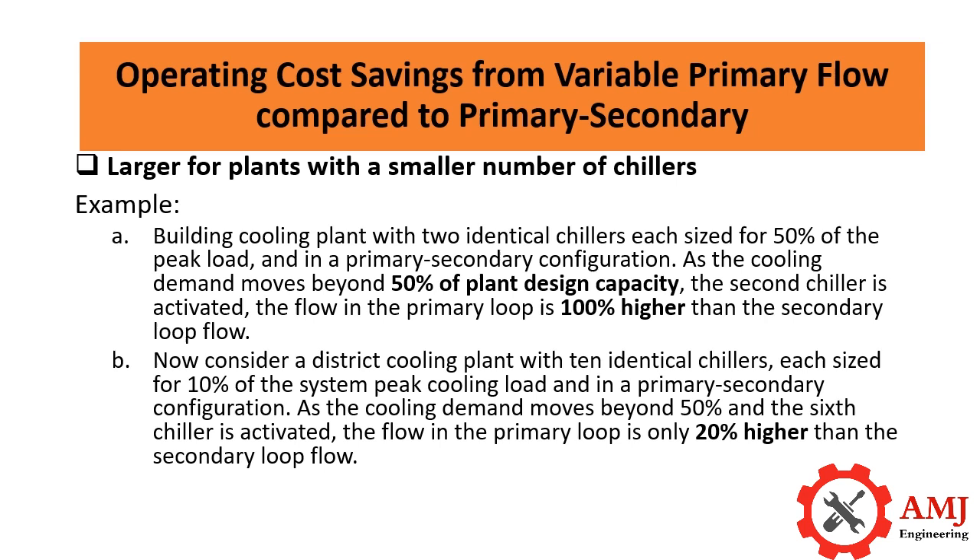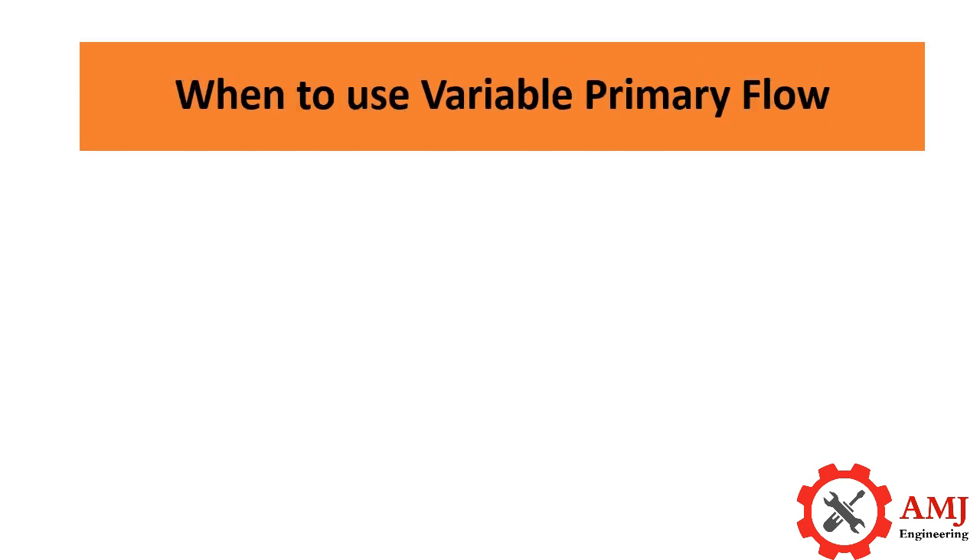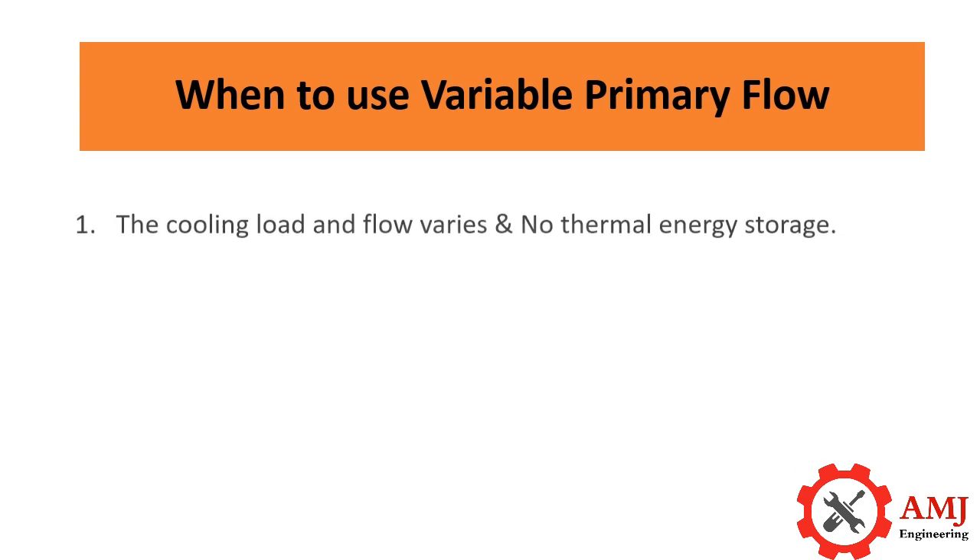Now consider a district cooling plant with 10 identical chillers, each sized for 10 percent of the system peak cooling load. In a primary-secondary configuration, as the cooling demand moves beyond 50 percent and the sixth chiller is activated, the flow in the primary loop is only 20 percent higher than the secondary loop flow. Variable primary flow is most advantageous when the following conditions apply.